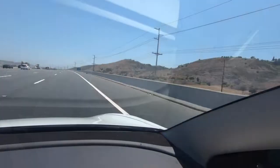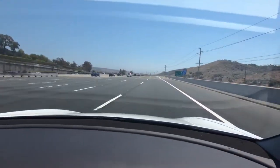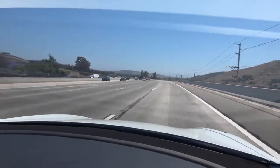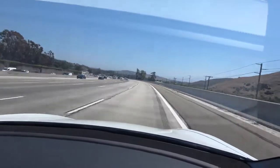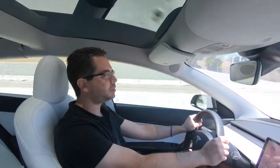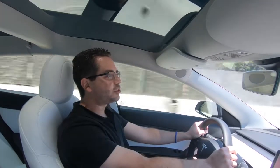We're now at 30% battery. From 90% down to 30%, we've driven 118.5 miles and we have 73 miles left on the battery. Remember, we're stopping at 10%, so next time you see me I'll be at the charging station.